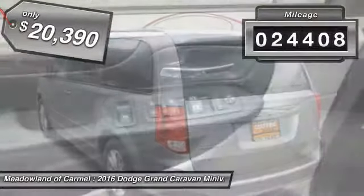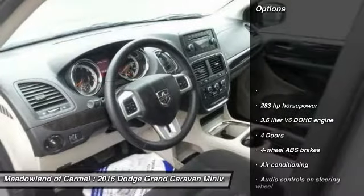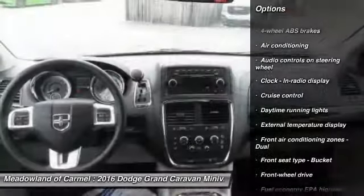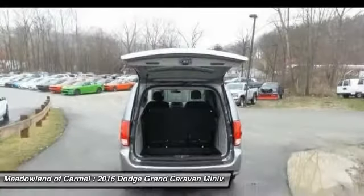This vehicle has less than 25,000 miles. Here are some of this vehicle's great options: traction control, stability control, driver airbag, front wheel drive, power steering, cruise control, power windows.